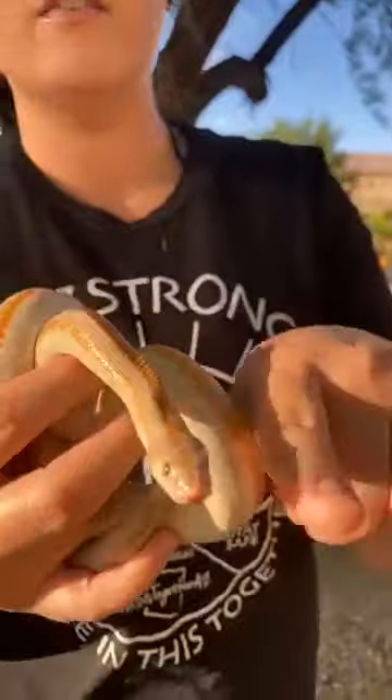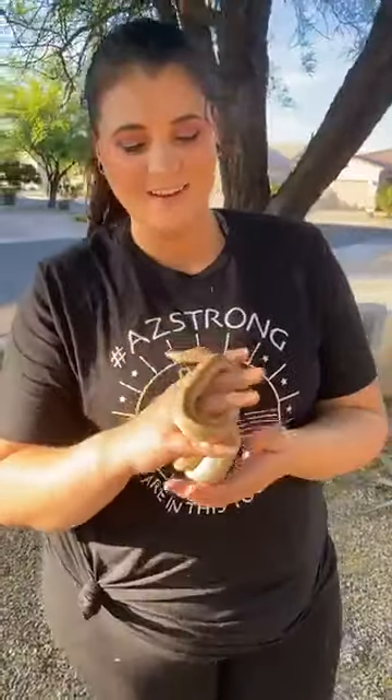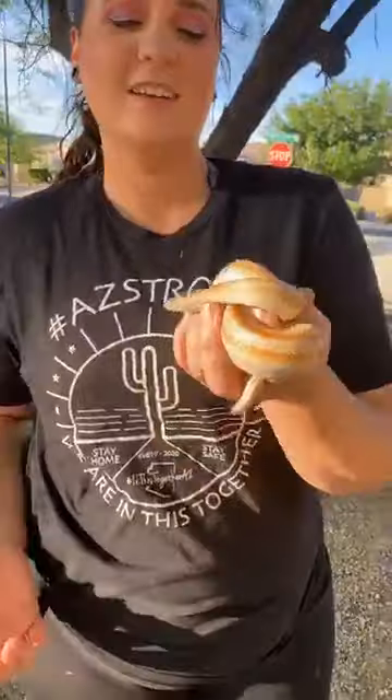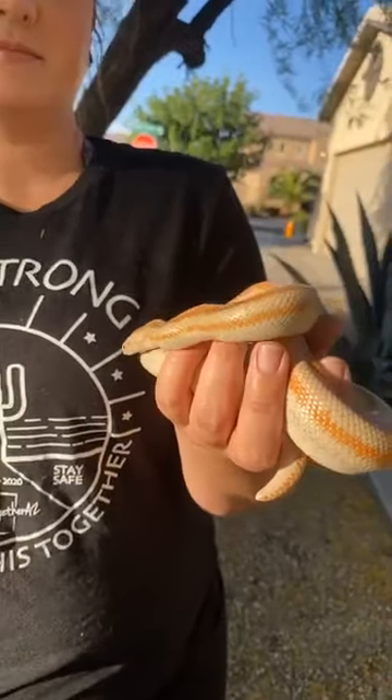Even if he tried to bite you, his mouth is so small he can kind of swallow my finger and that's about it — it's really not going to hurt too bad. But he is a gentleman; he has never bitten anyone. He's the nicest one we have. I say that about a lot of our snakes.